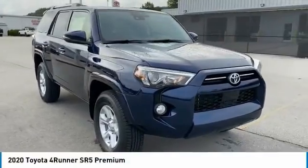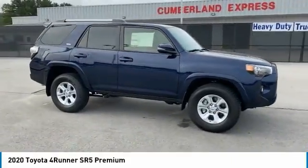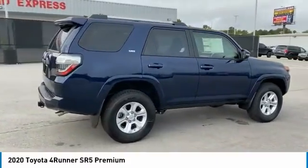We are pleased to show you the 2020 4Runner. 4Runner durability is unbeatable. There are more 4Runners on the road today than any other midsize SUV. Here are some of this vehicle's great options.